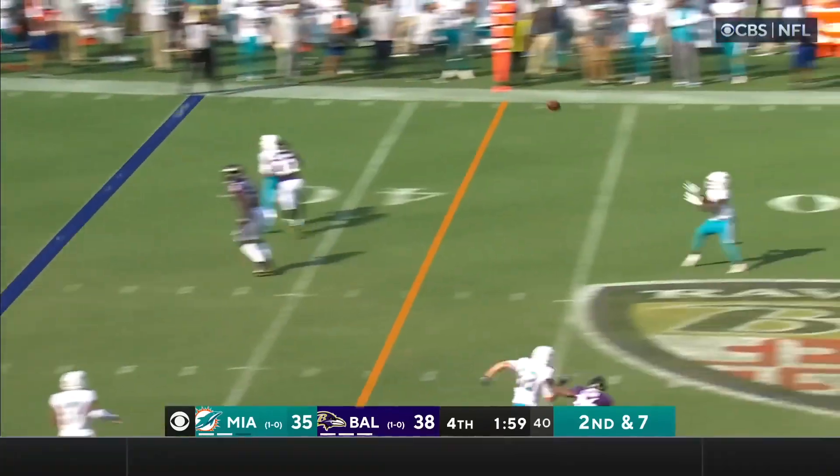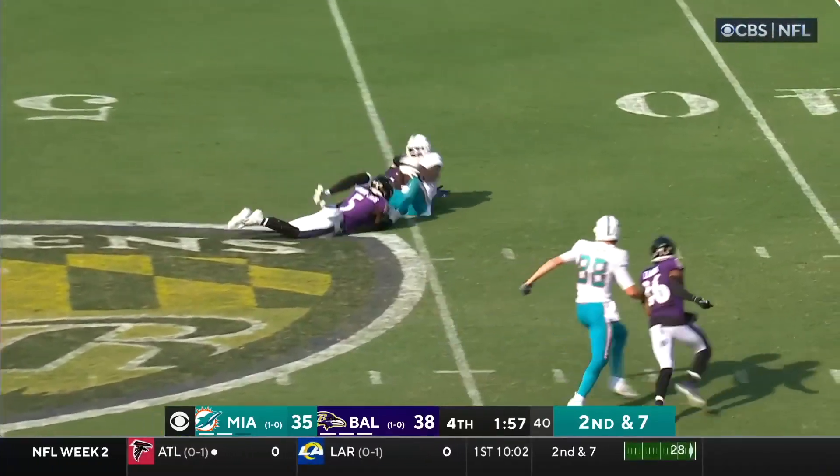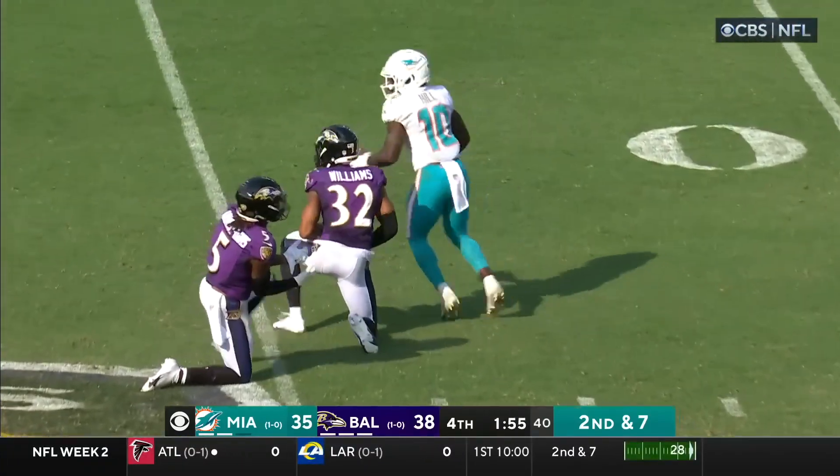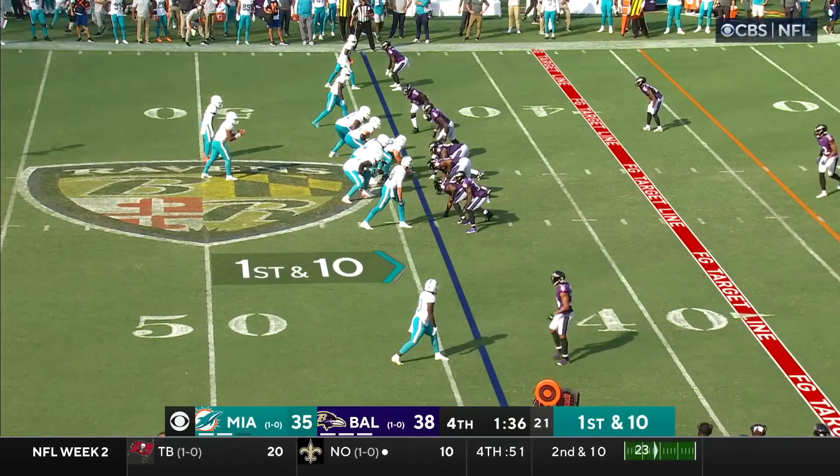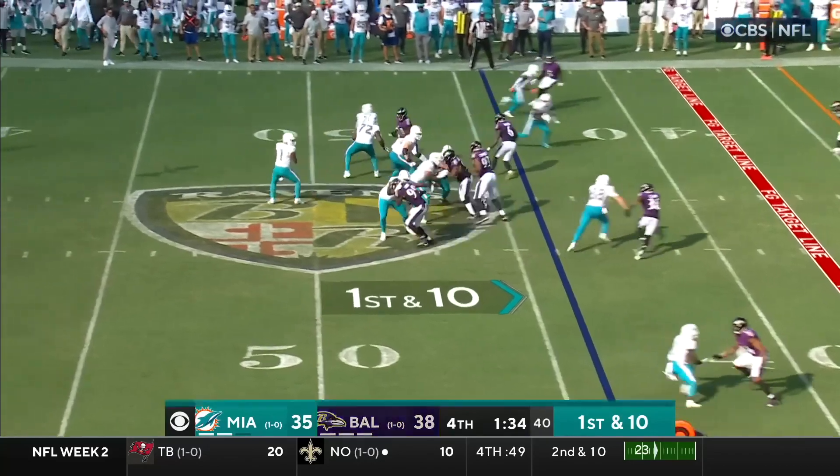They blitzed — they bring five. Tua Tagovailoa. Oh, an acrobatic catch to the 45. Hill — Williams brings him down. Tyreek Hill with an exceptional catch, getting it into Baltimore territory.